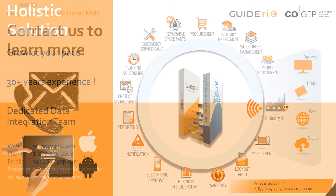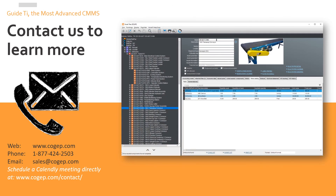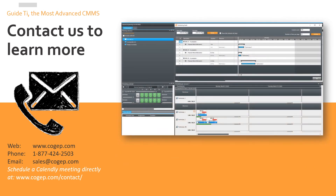If you would like to learn more about GuideTI and why we think it's the best CMMS on the market, don't hesitate to contact us.